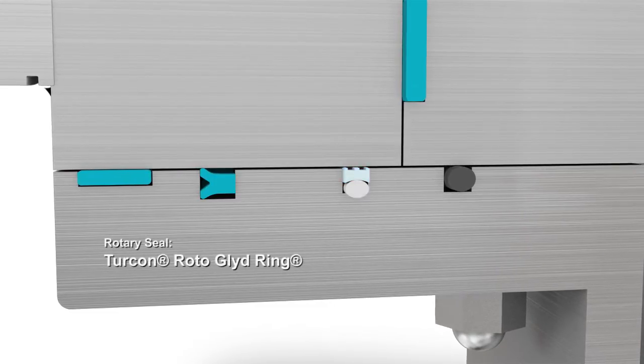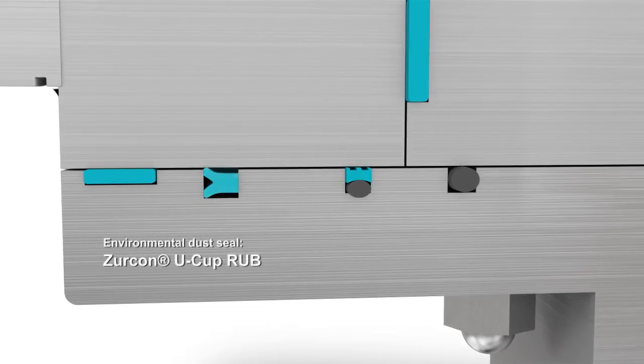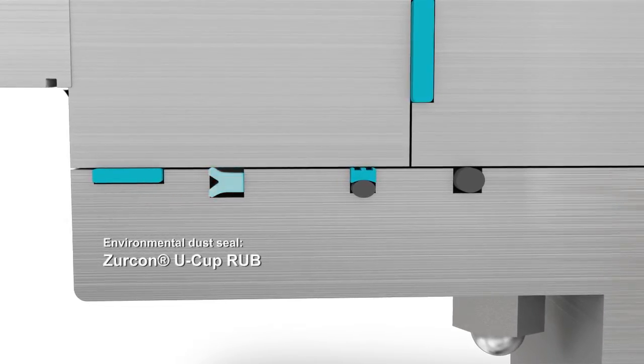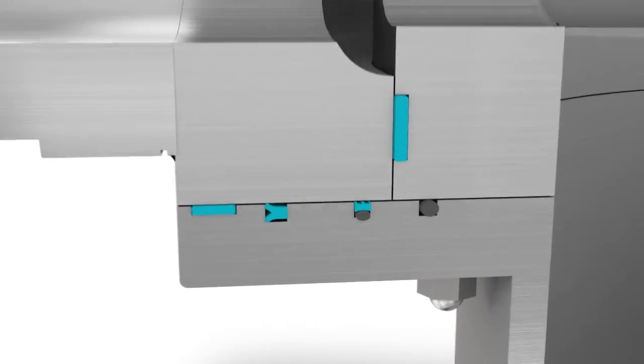On the rotating part, a Turcon Roto Glide Ring is combined with a Zircon U-cup RUB environmental dust seal. This configuration increases efficiency and reduces downtime.